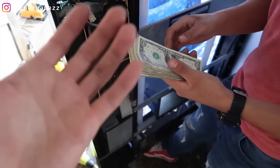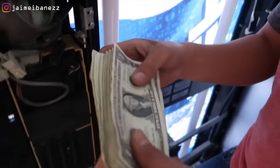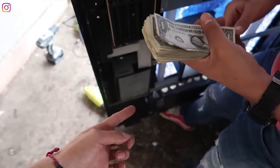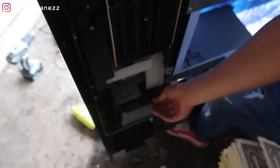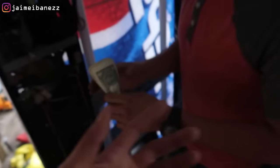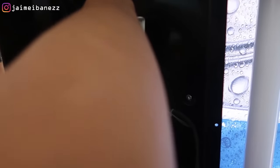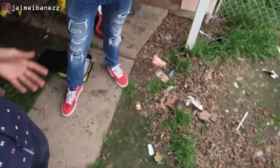My camera died right before he finished counting, but the total came to about $54 in bills. So $54 plus maybe $10 to $15 in quarters — definitely not more than $20 in coins. We paid $175 for this machine, so technically we recovered about $75 worth, bringing the effective cost down to around $100. I'm not exactly sure how much was in quarters.